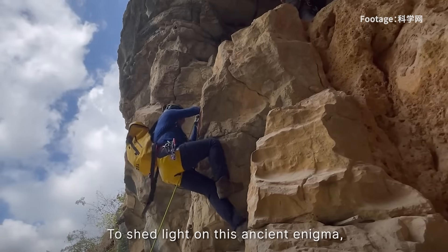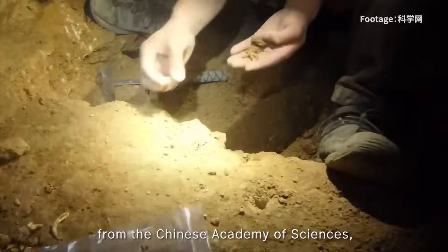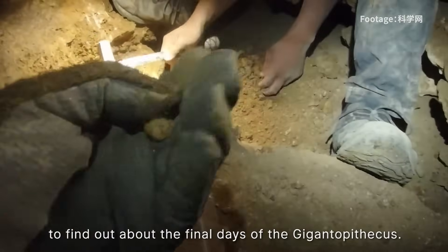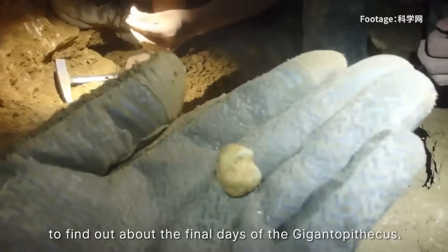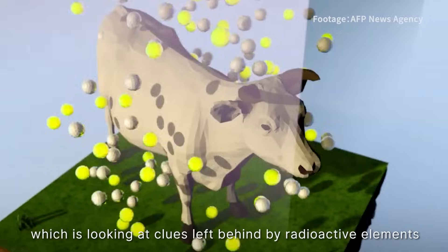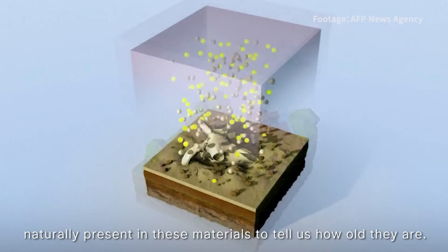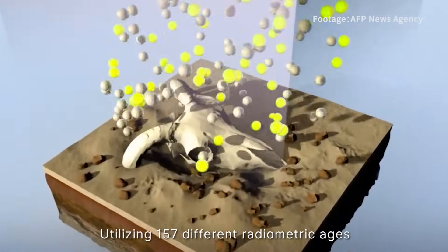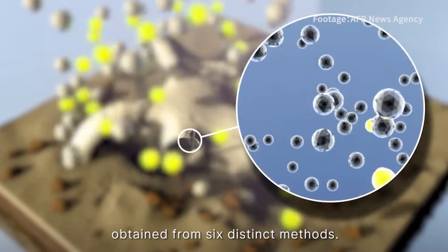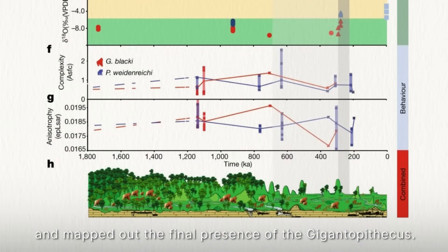To shed light on this ancient enigma, a team led by Dr. Zhang Yingqi from the Chinese Academy of Science examined 22 caves scattered throughout southern China to find out about the last days of the Gigantopithecus. They used radiometric dating techniques — looking at clues left behind by radioactive elements naturally present in these materials — utilizing 157 different radiometric ages obtained from six distinct methods. Using these data, the team established a timeline and mapped out the final presence of the Gigantopithecus.